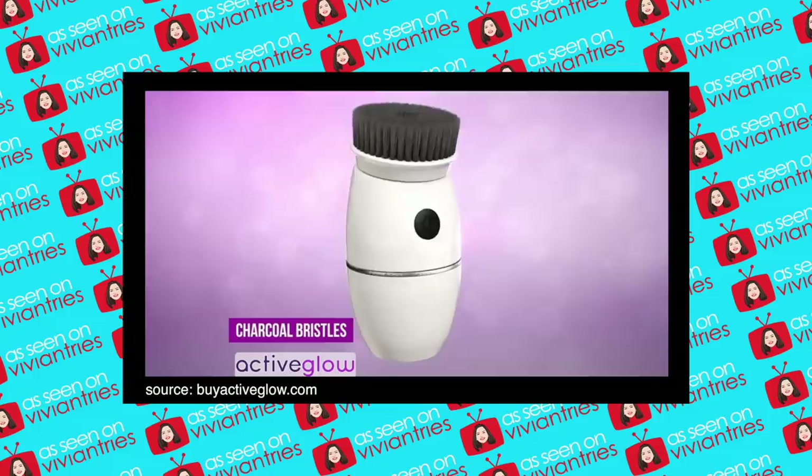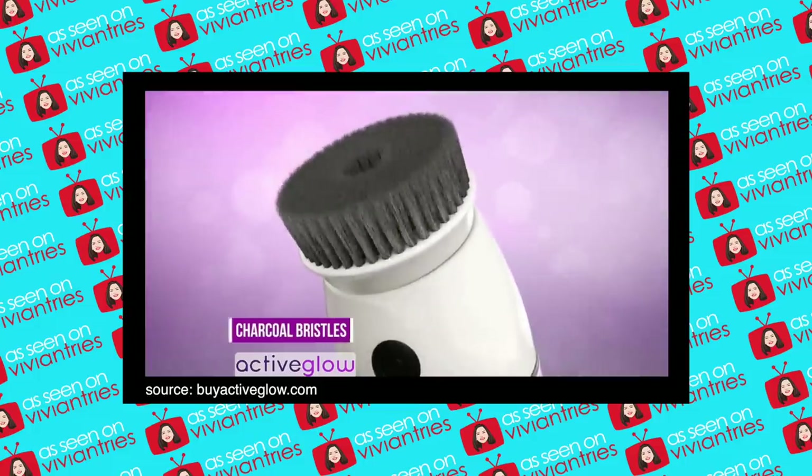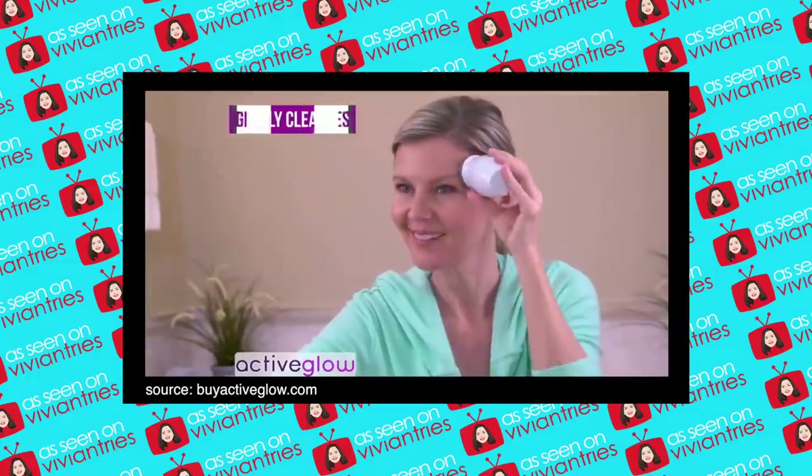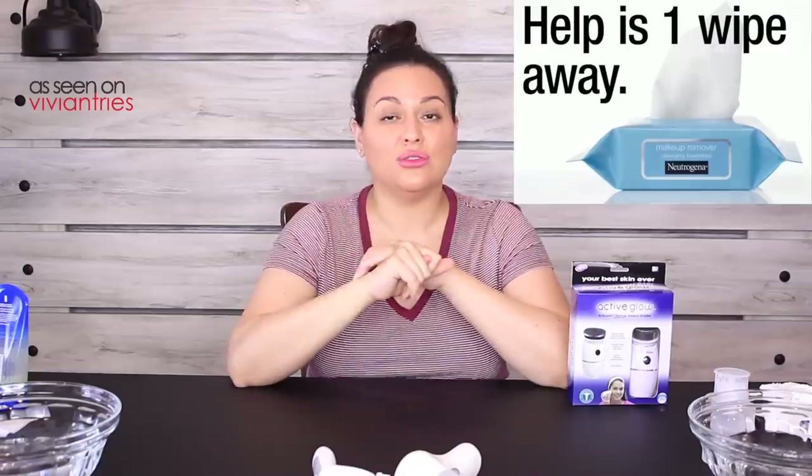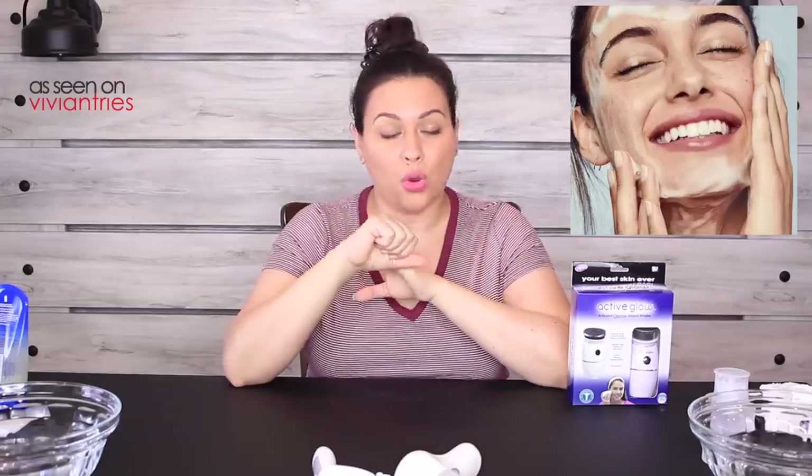Do we want that? The revolutionary new cleansing tool with activated charcoal infused bristles. Active Glow is a facial cleaner that you use to take off oil, makeup, dead skin, imperfections — that's what they're promising. Active Glow gently cleanses and draws out impurities leaving your skin radiant, fresh and glowing.